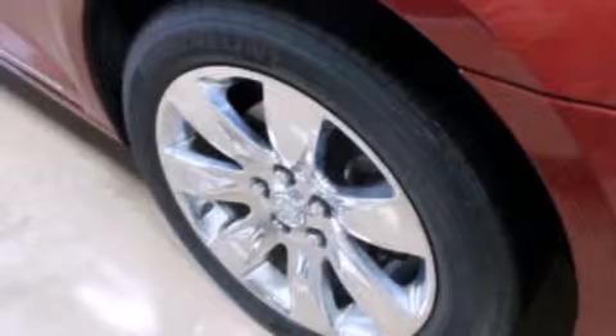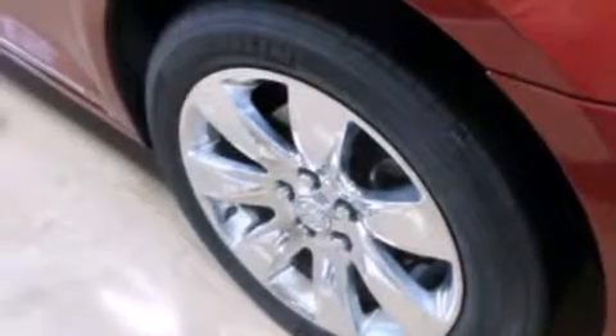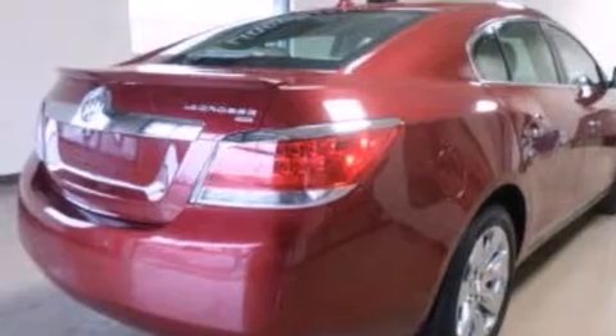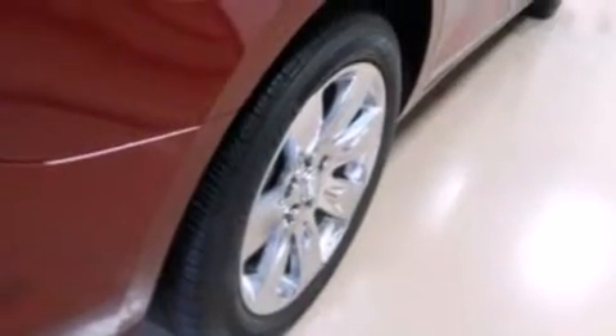Its top features and packages include the convenience package, a heated steering wheel, heated seats, XM satellite radio, a multi-link rear suspension, aluminum wheels, and traction control and stability control systems.